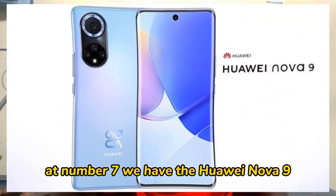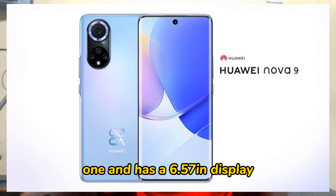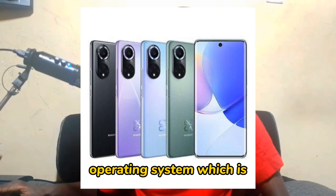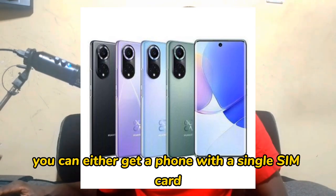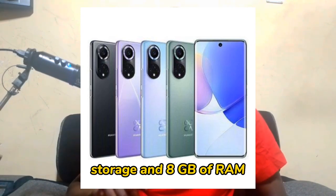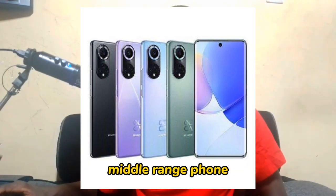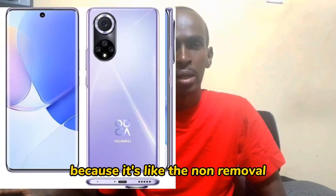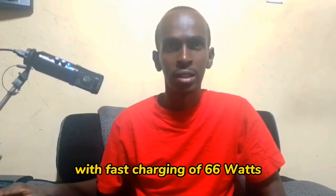At number seven, we have the Huawei Nova 9. It was released on September 30, 2021, and has a 6.57 inch display. The phone is very lightweight, weighing only 175 grams. It runs on Android 11 with a glass front and plastic back. You can get the phone with a single SIM or dual SIM card. The internal storage is either 128 GB with 8 GB of RAM, or 256 GB with 8 GB of RAM. It features a non-removable 4300 mAh battery with fast charging of 66 watts.